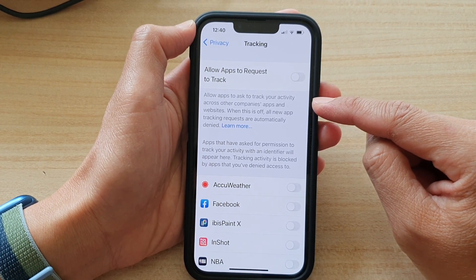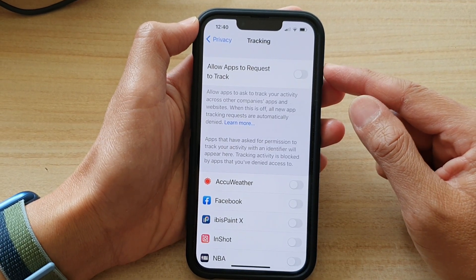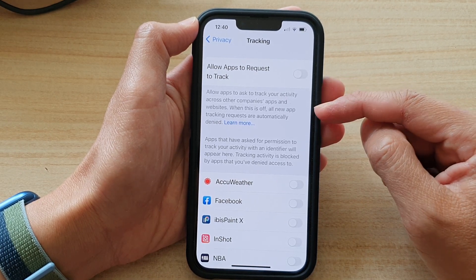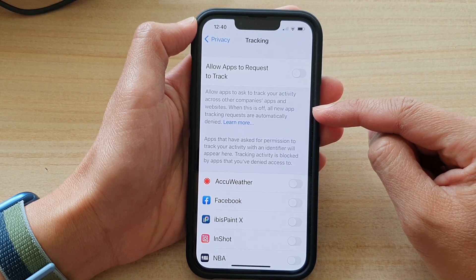Whenever you install an app, the app might attempt to request permission to track your activity. By default, if this setting is off, that request will immediately be denied when the app tries to prompt that option.